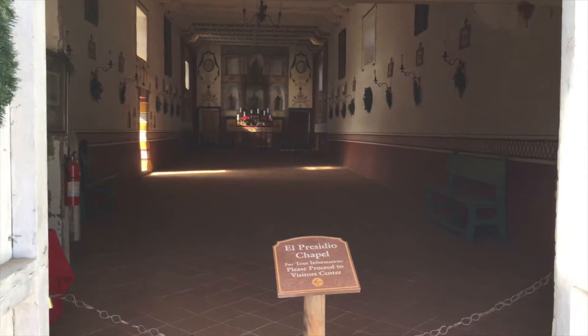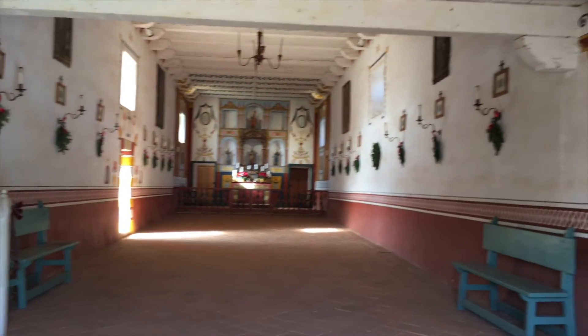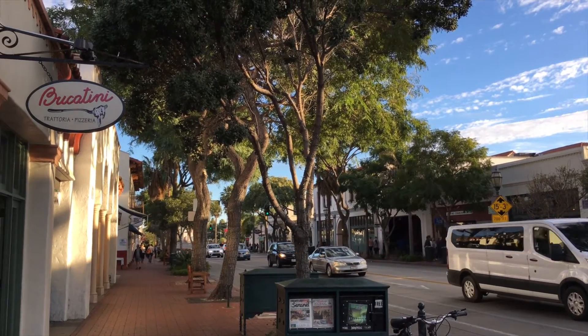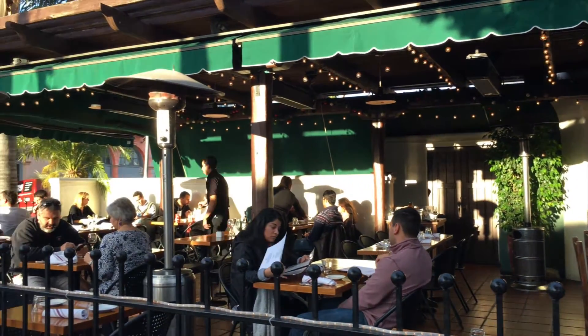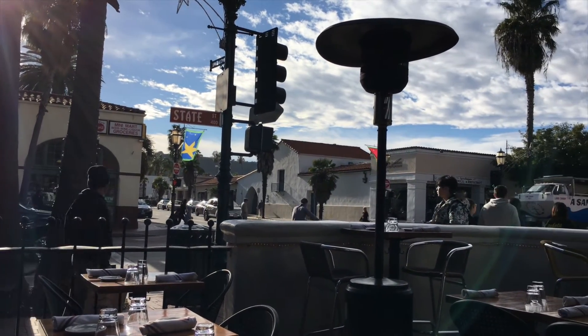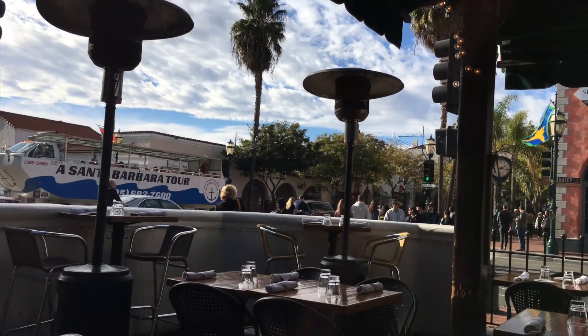This is El Presidio, a Spanish structure from the late 1700s built for military use — just a portion of it has been preserved in Santa Barbara. Then we walked over to Bucatini, an Italian restaurant we've been to before. Every dish is amazing. I had a busili with leeks, artichoke, mushrooms, and truffle oil — so delicious. Craig had a different pasta and a red Montepulciano wine, which was also really wonderful.